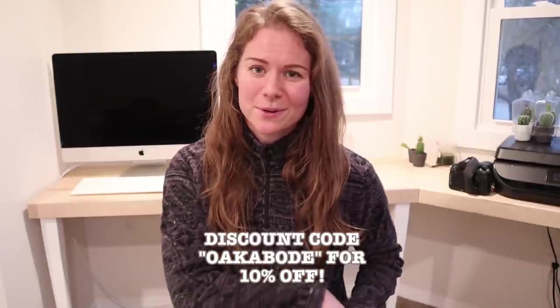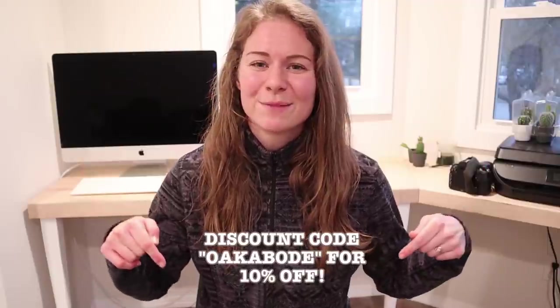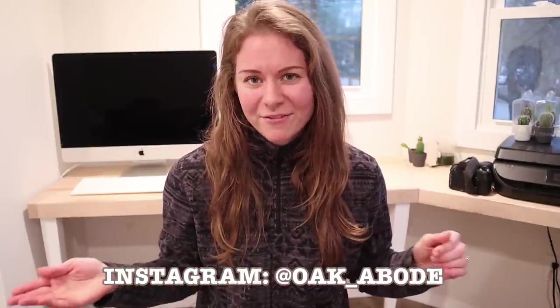That pretty much sums up my budget breakdown of how much it costs to own backyard chickens. Your numbers will differ based on your circumstances, but I hope this is a good starting place. I really recommend it — they're so much fun. You can save 10% on GrubTerra's black soldier fly larvae treats with code oakabode, and I'll link the ChickenGuard door below. Thank you to both ChickenGuard and GrubTerra. Follow us on Instagram at oak_abode, subscribe to the channel, and leave your questions or advice in the comments. Thanks for watching!